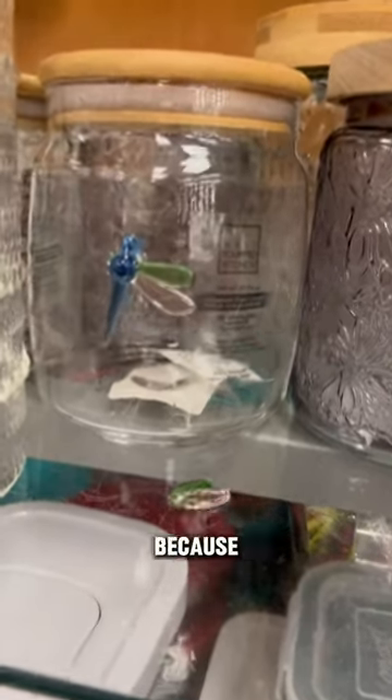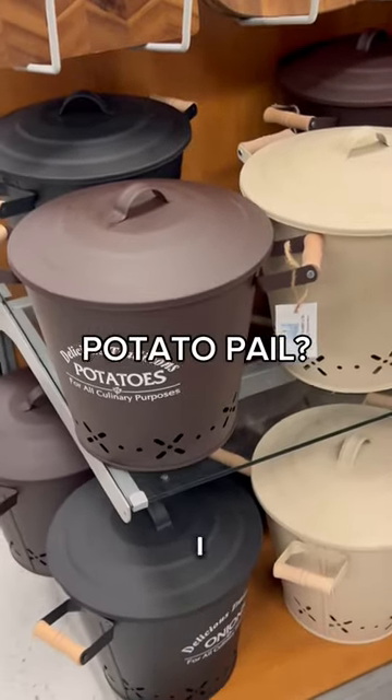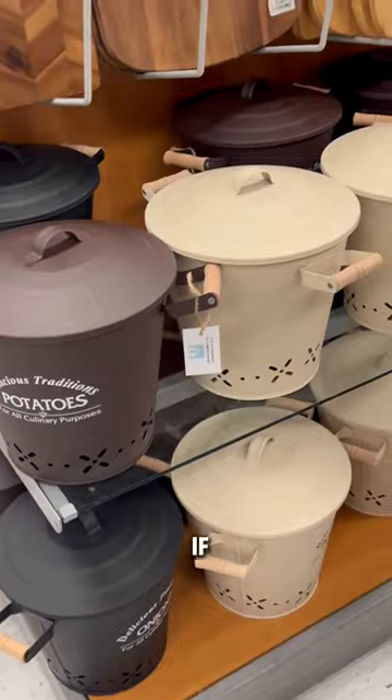But be careful to double check because some of these are shattered. But first, coffee. Real question — what is this, and do I need this? Do we need this? Sound off if you use a potato pail.